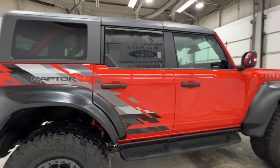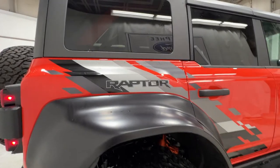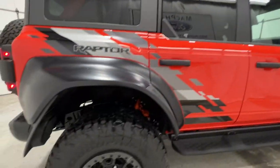All Raptor models are four-door only — you can't get a two-door — and they're also only offered as a hard top. There are Raptor graphics on the side as well as the hood, with a couple more on the hood as well.